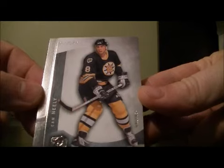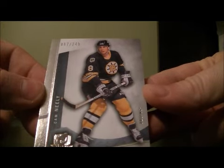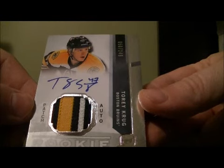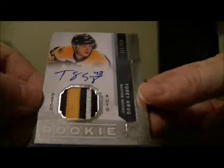And they got a base card for the Bruins — Cam Neely, 67 out of 249. This is like all Boston. And an auto rookie patch of Tory Crude, 50 out of 249. Nice hit for Boston. The first four cards all go to the Bruins — it's pretty crazy.